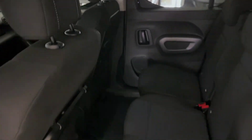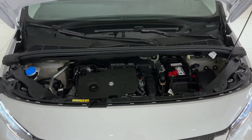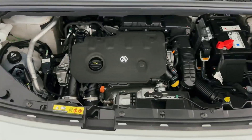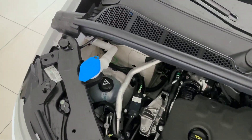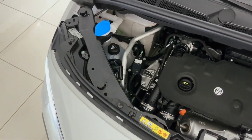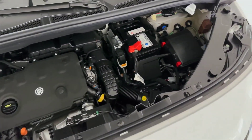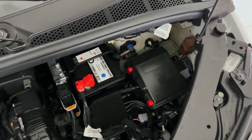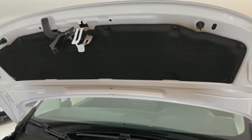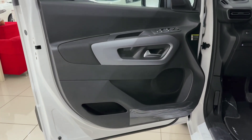Under the hood, the 2025 Fiat Doblo offers multiple engine options tailored to different driving needs. Depending on the market, you'll find efficient petrol, diesel, and even hybrid variants, ensuring a balanced blend of power and fuel efficiency. The Doblo's suspension has been finely tuned for stability, offering a smooth and quiet ride even on rougher roads. For those needing a bit more capability, the Doblo also comes in a van variant, designed for businesses or those needing to haul heavier loads without compromising on comfort or style.